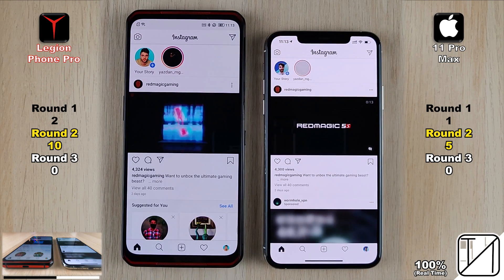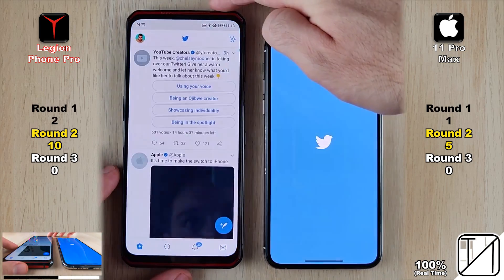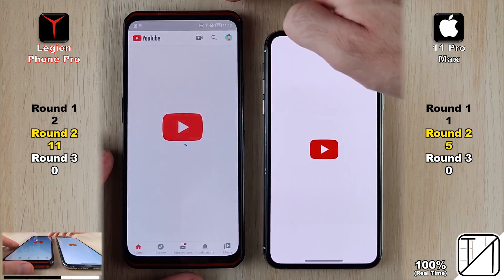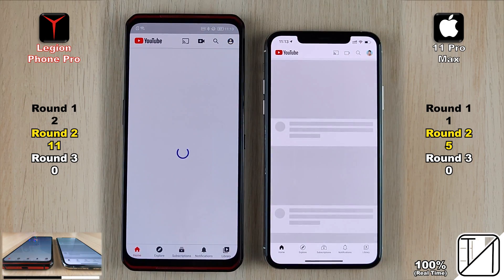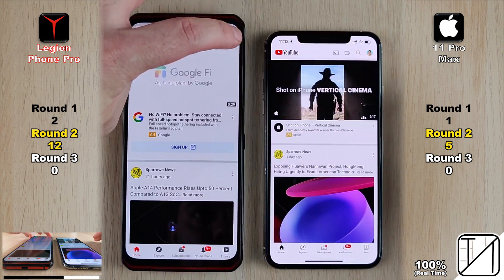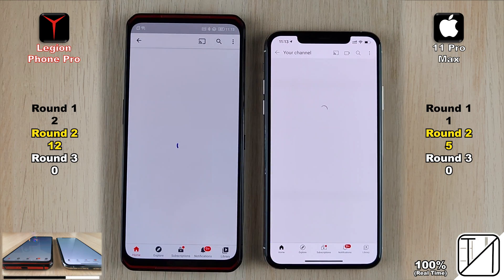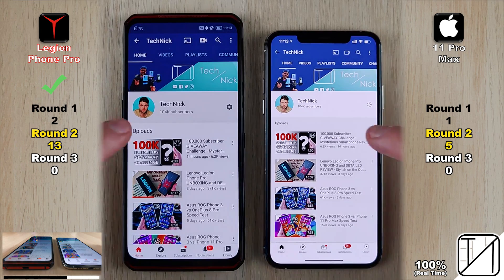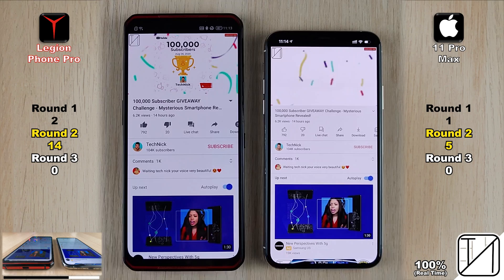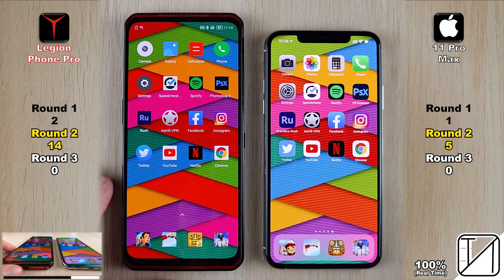Instagram went to the Legion Phone Pro for its tenth point — now in double digits and double the iPhone's score. Twitter gave the Lenovo its eleventh point, with the iPhone still stuck on five. YouTube opened faster on the Lenovo for its twelfth point, and navigating into a profile and then into a specific video each gave the Legion further points — reaching fourteen points, nearly ten ahead of the iPhone 11 Pro Max, for a fraction of the price.